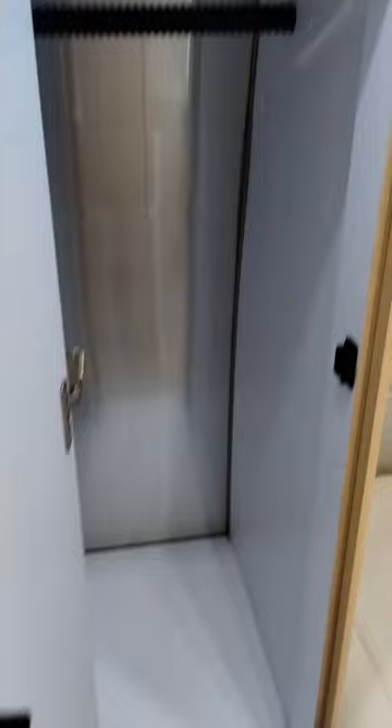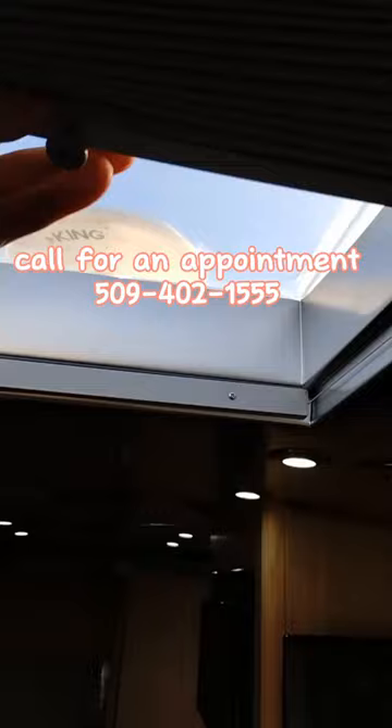Awesome closet — lots of space. We have our skylight as well. So set yourself up for success and come on down and see this.